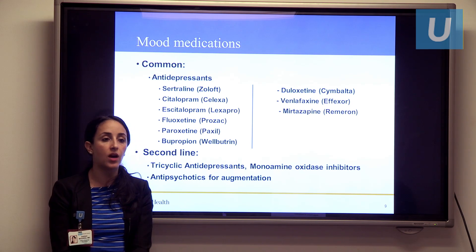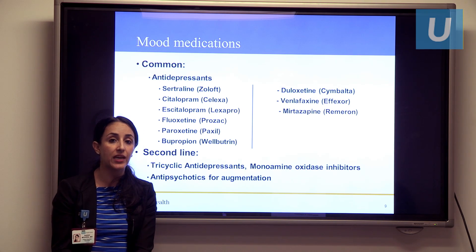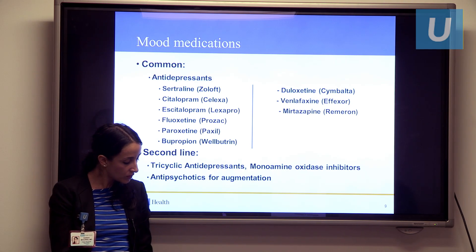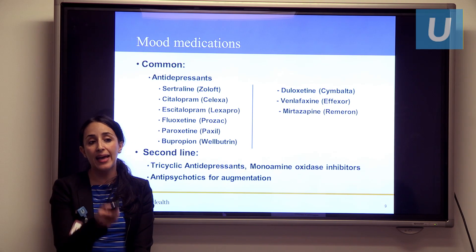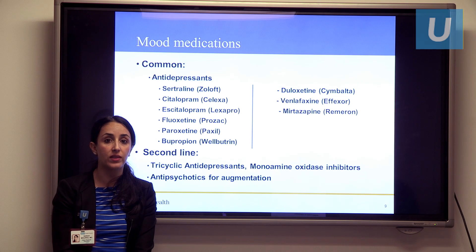I should also mention that any of the SSRIs or SNRIs can increase bleeding times. This is particularly important for individuals who are already at risk for gastrointestinal bleed. Additionally, Wellbutrin and SNRIs like Duloxetine, Venlafaxine, and Mirtazapine carry a risk for increased blood pressure in patients who may already struggle with that.